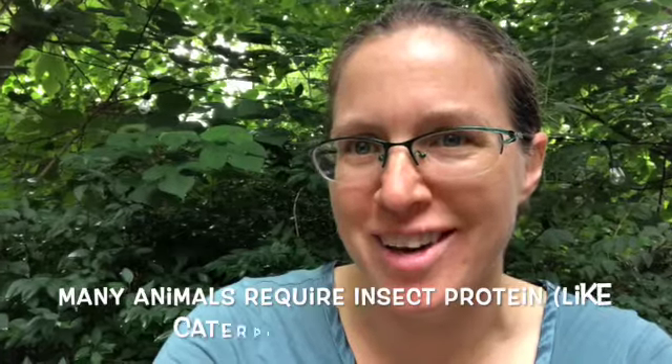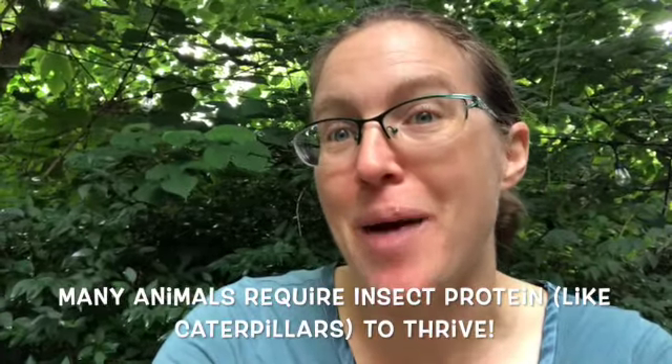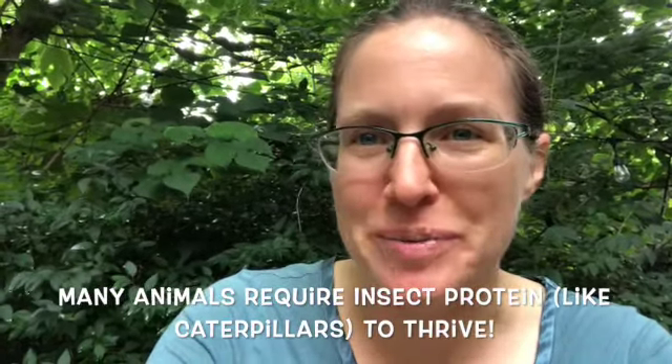I'm going to share a few tips on finding caterpillars. Why caterpillars? Caterpillars are amazing markers of biodiversity. There are a couple of caterpillars that are pests that we know about and oftentimes see, but most caterpillars hide in the landscape and are very difficult to find.